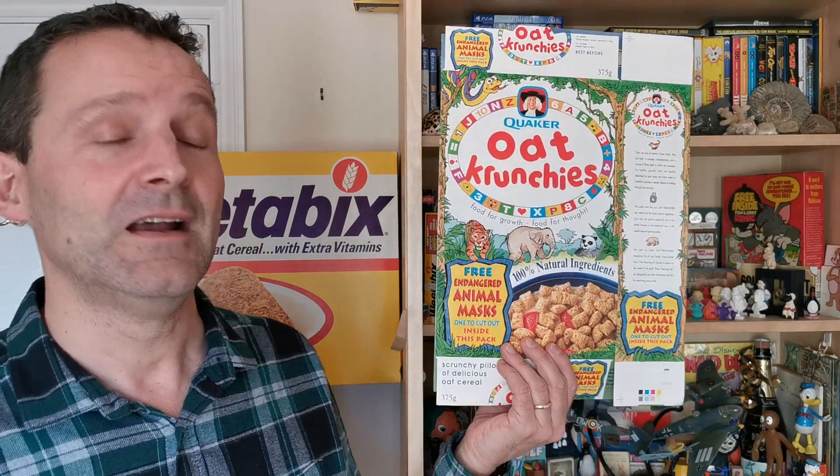Hi again breakfast cereal eaters and welcome to another edition of What's in the Box. So what have we got for you this time? Well it's from 1992 and it's Quaker Oats Oat Crunches Endangered Animal Masks. Let's take a look.